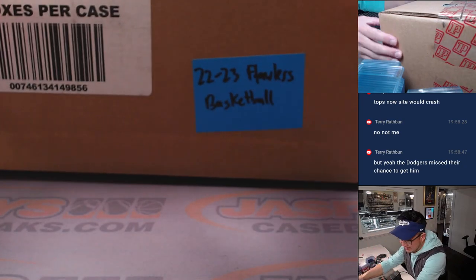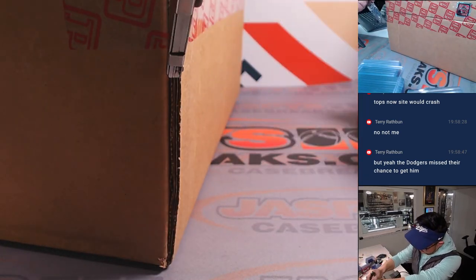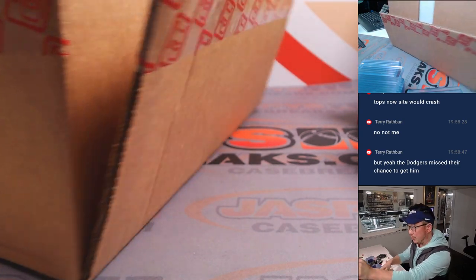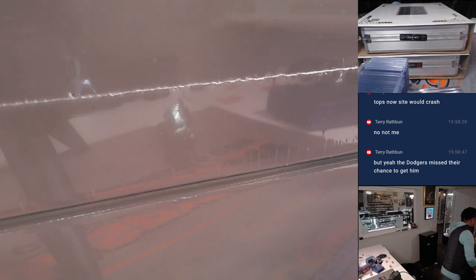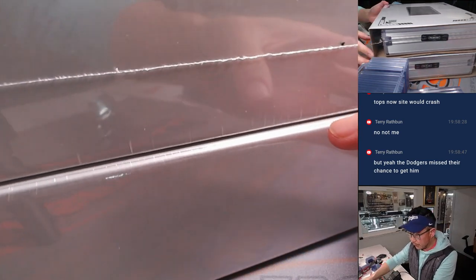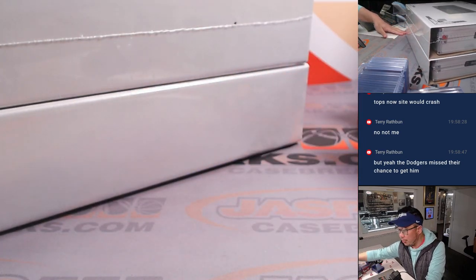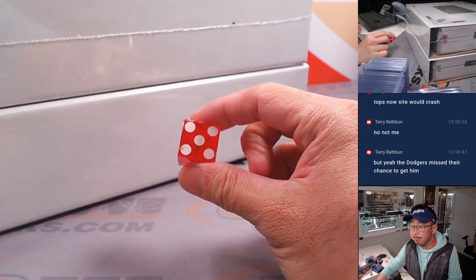Now let's pop open this case and let's see which briefcase we're going to do. Good luck everybody. Definitely some giant monster potential in any flawless rig. There's the empty case right there. We'll go one, two, three — I'll roll that. One, two, three for the top box, four, five, six for the bottom box. Five.